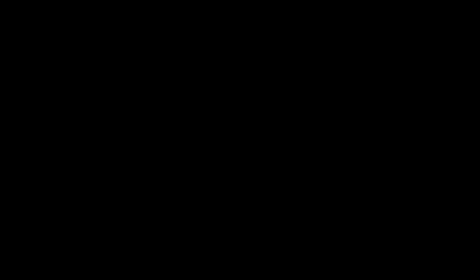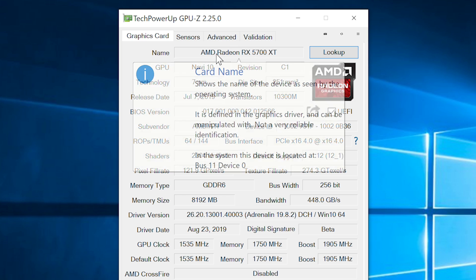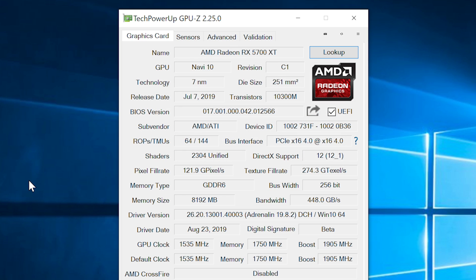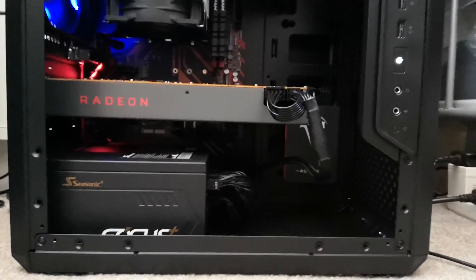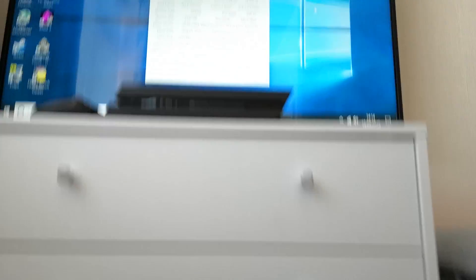One restart later, and lo and behold, we now have a Radeon 5700 XT — according to Windows anyway. The shader count will of course remain unchanged, but the speeds have increased. I didn't do any further overclocking, as this is the reference card. It wasn't really wise to flash this model anyway, but it will be interesting to see what sort of performance gains we see without touching any other settings.